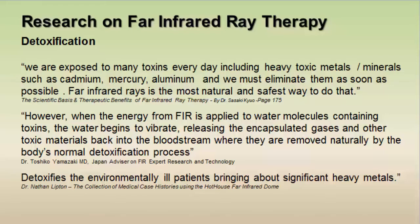When far infrared rays are applied to the water molecules containing toxins in our cells, the water begins to vibrate at a higher, faster frequency, releasing these gases and toxins back into our bloodstream where they are removed naturally by the body's normal detoxification process — including sweating. Dr. Tate also agreed that far infrared rays were wonderful to detoxify an environmentally ill person because it brings about significant heavy metal detox.